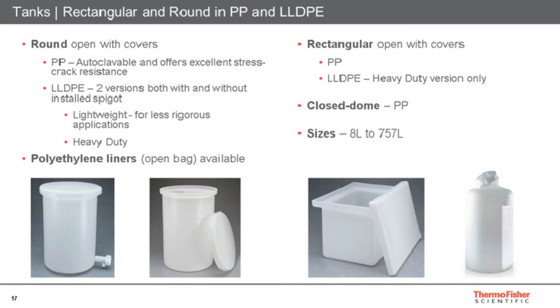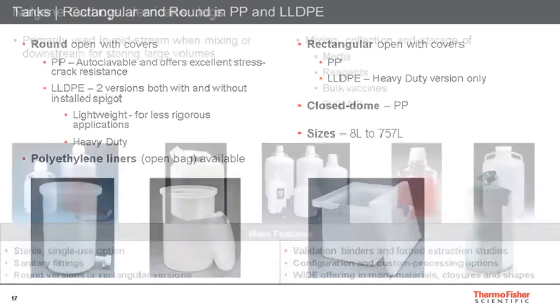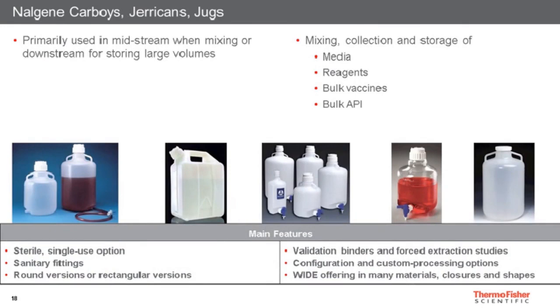In our portfolio, we have large robust tanks and containers for bulk storage — for mixing buffers and storing buffers — where specifications might not need to be as high as something used in final fill, but which are useful at larger volume ranges. The next category includes carboys and jerry cans, with increasing specifications such as validation binders and extraction studies available for many of these products, though they are not our most stringent specifications.